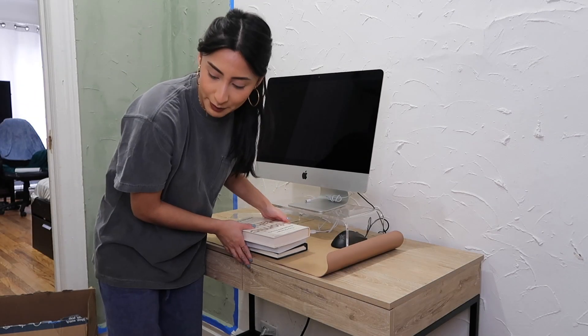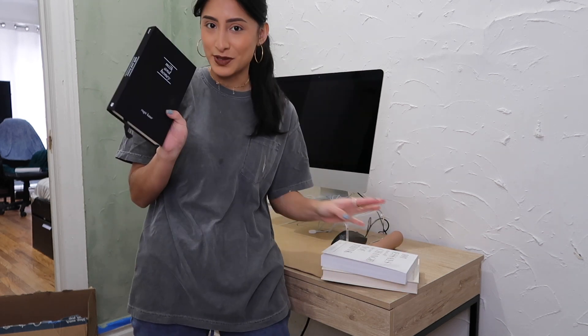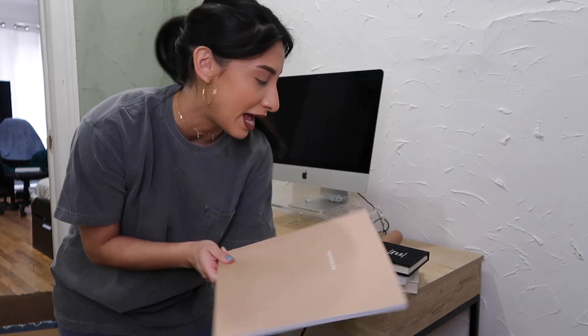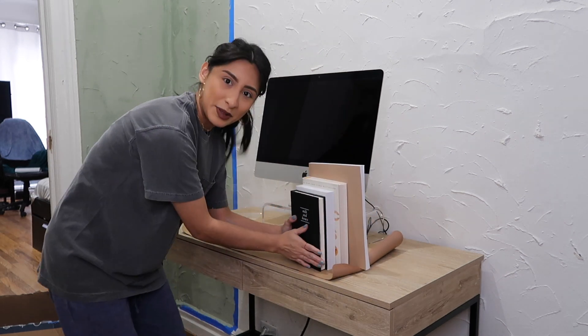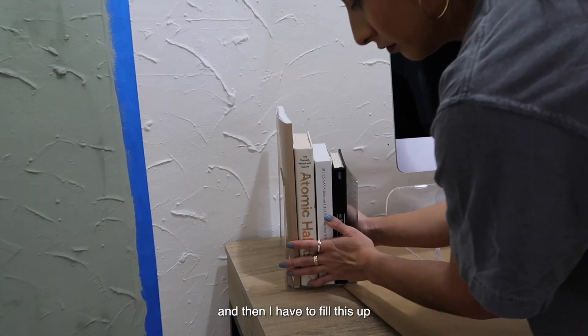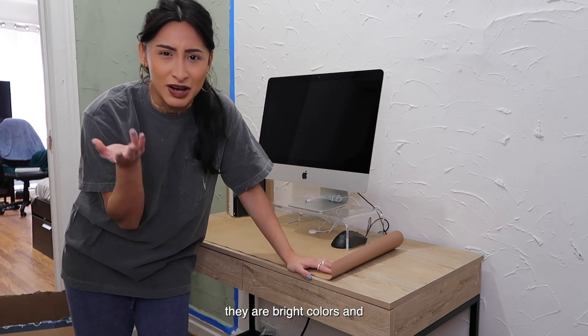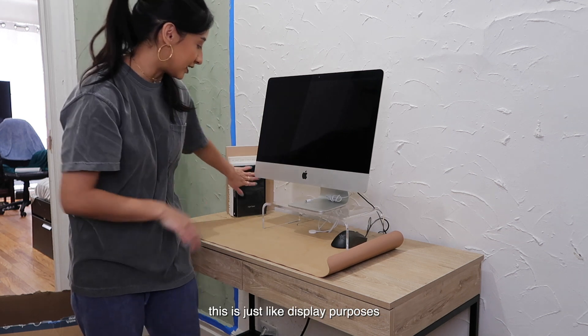These are the books I'm going to have on display for the aesthetic: Atomic Habits, 101 Essays That Will Change the Way You Think, Milk and Honey, and a journaling book — just the basics. My other reading books are bright colors and not aesthetically pleasing, so I'm putting those away. These are just for display purposes.